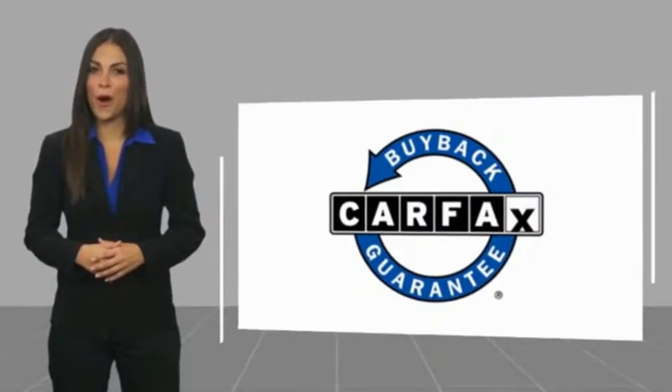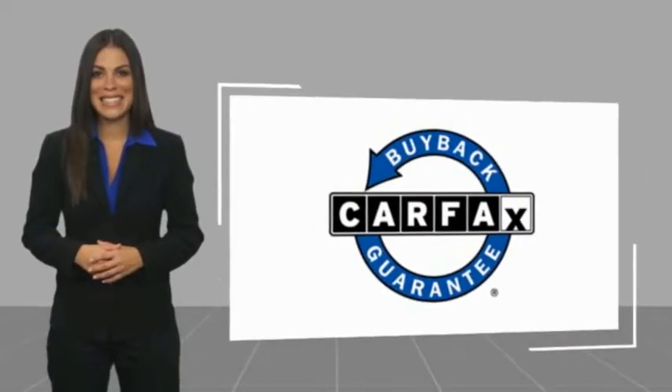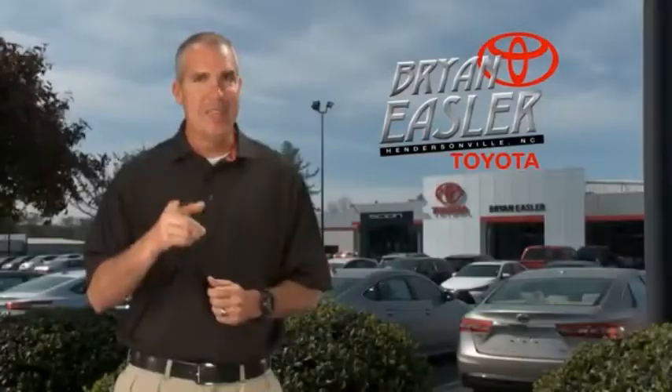This vehicle qualifies for the Carfax Buy Back Guarantee. Easler makes it easy.